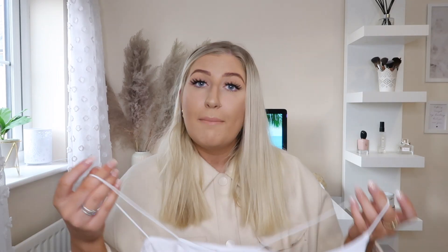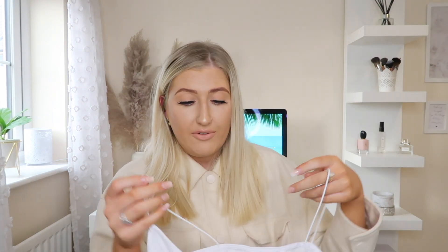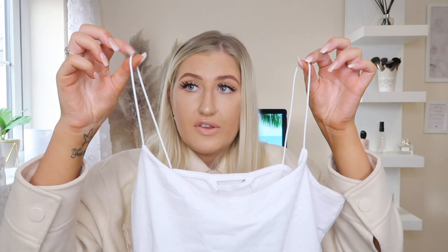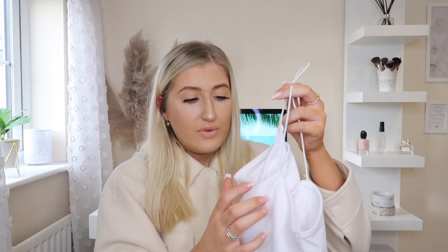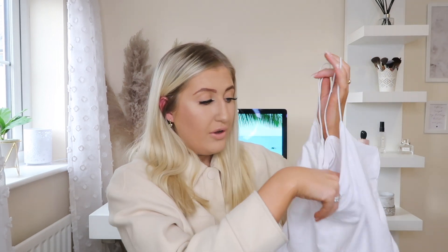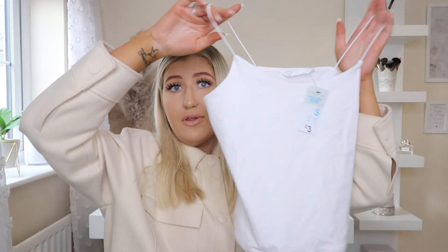I then picked up just a little cami top. I absolutely love these cami tops from Primark because they are just so cheap and cheerful. I really like the ones with the spaghetti straps because I just find them so comfortable. I already have one in a nude colour and I absolutely love it — I wear it all the time — so I wanted to pick up a white one. I think these are £3. I got this in a size small and I absolutely love them.